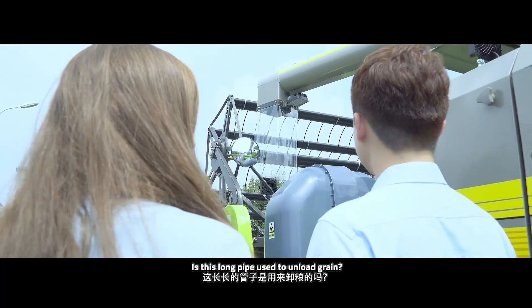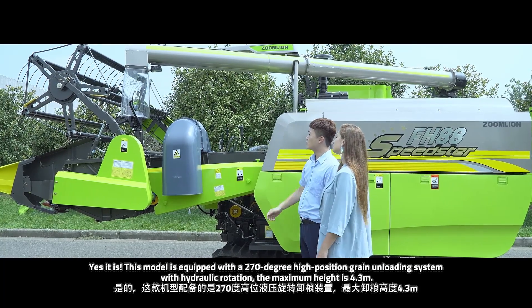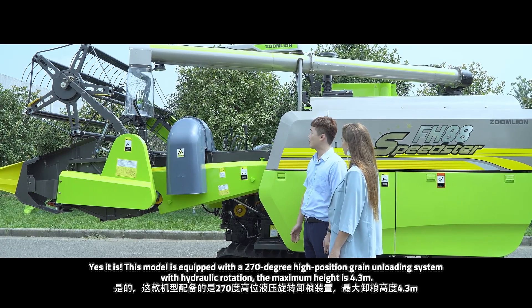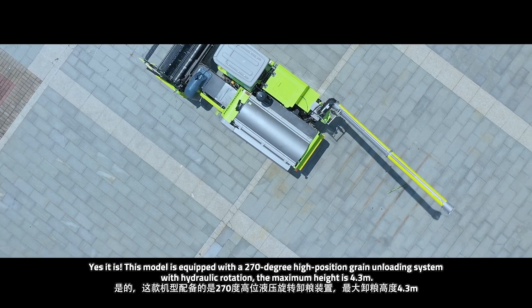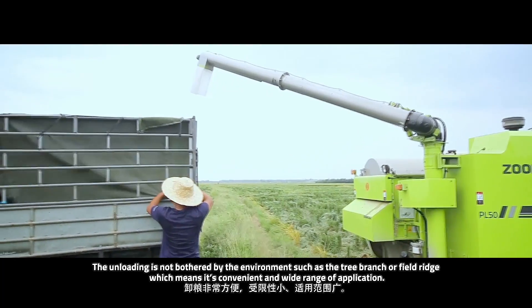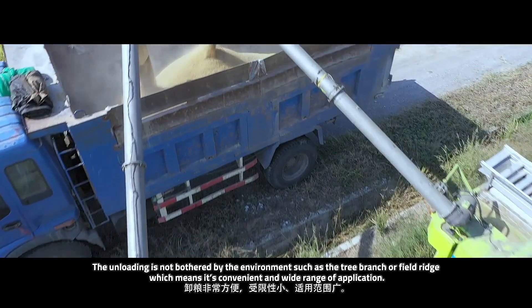Is this long pipe used to unload the grain? Yes, it is. This model is equipped with a 270-degree high-position unloading system with hydraulic rotation. The maximum height is 4.3 meters. The unloading is not obstructed by the environment such as tree branches or field ridges, which means it is convenient with a wide range of applications.